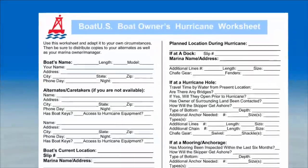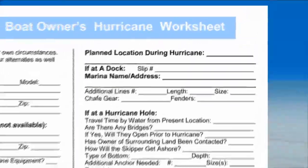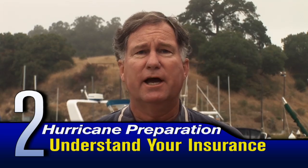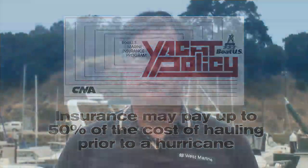This form is also available for downloading from the BoatUS Hurricane Resource Center. It covers items like where you plan to take your boat, how your boat will get moved if you're away, and a checklist of critical gear to minimize damage. The second item on our list is to make sure that you understand your insurance policy and your marina contract. Your insurance company may pay up to 50% of the cost of hauling or moving your boat prior to a hurricane, and some marinas require that you haul your boat in advance of a storm to protect both the boat and the marina. Coordination with your marina is vital.